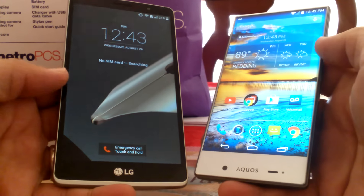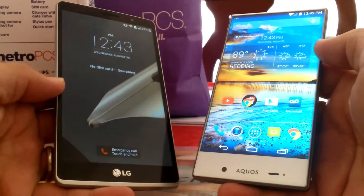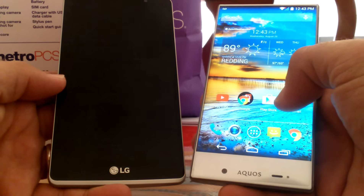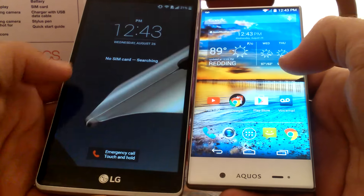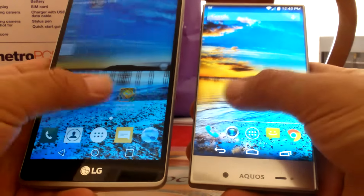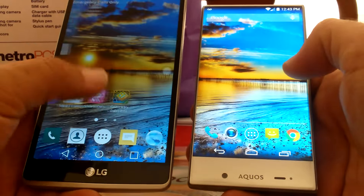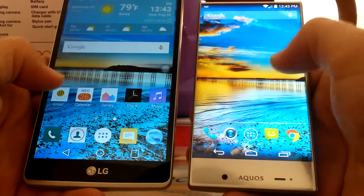First off let's talk about the display. The LG G Stylo has a 5.7 inch display and the Aquos Crystal has a 5 inch display. As you can see here, both displays look very nice, crisp, and clear. The colors pop, they're vibrant. Let's go ahead and take a look at the home screen here — these both have the same exact wallpaper.